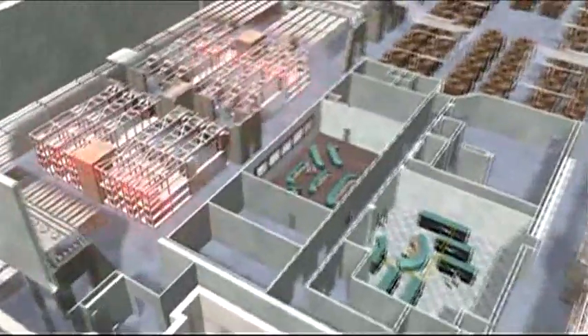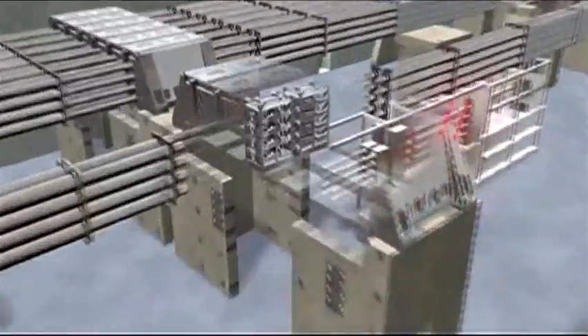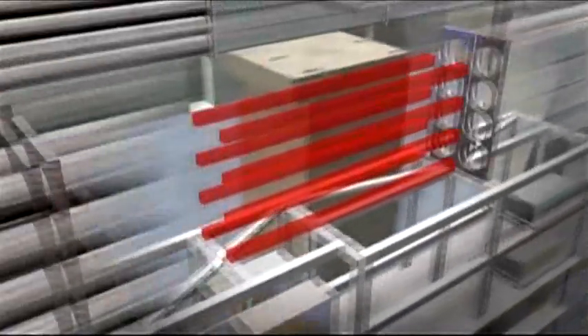192 laser beams are comprised of nearly 60 miles, or 97 kilometers, of mirrors, fiber optics, crystals, and light amplifiers.